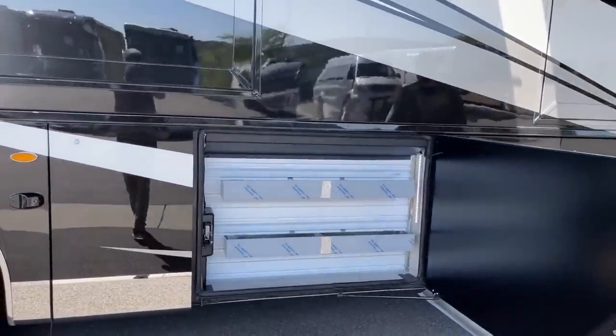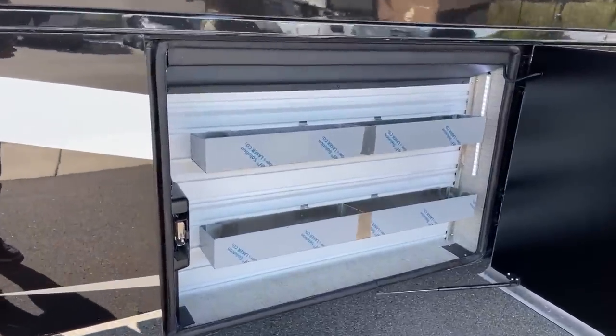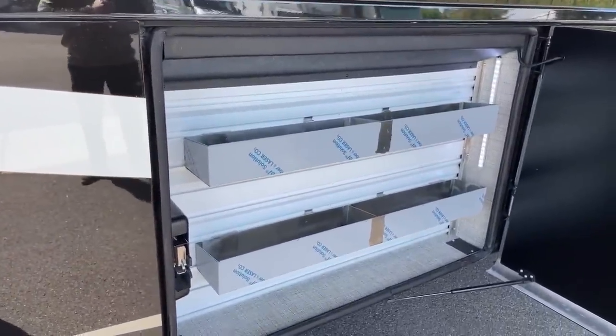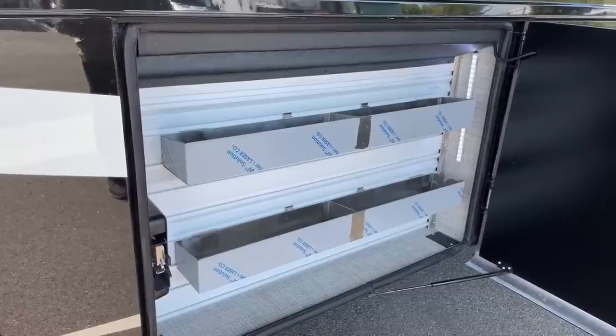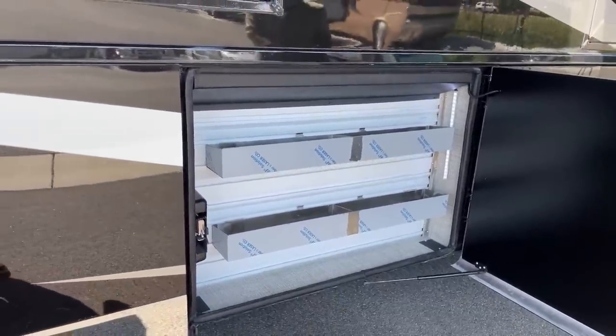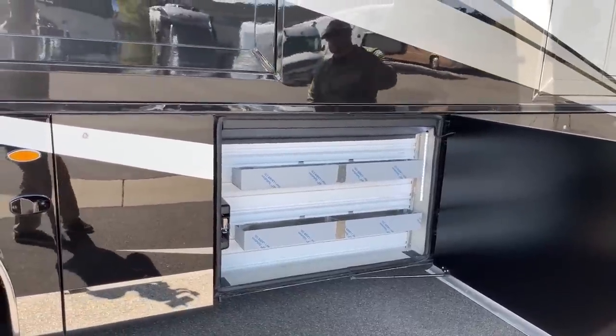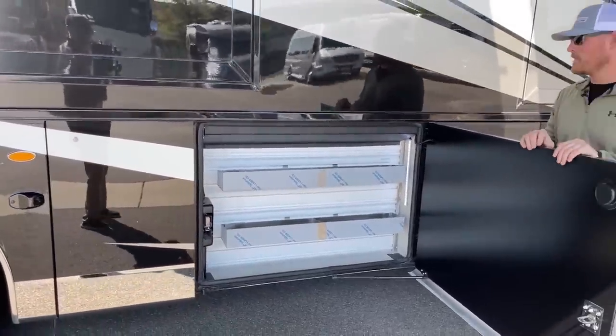In this compartment, we've got storage trays — I think of this as our emergency supply kit. We can keep extra quarts of oil, a fuel-water separator, oil filter, extra belts — just a great place for those items. The reason it's not as deep as the others is that right behind it is our 105-gallon freshwater tank.